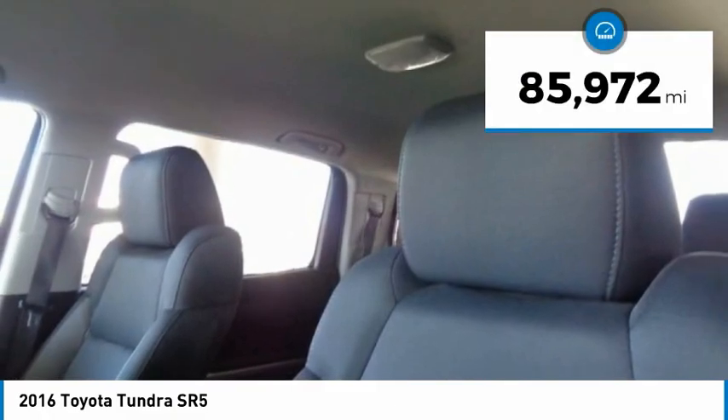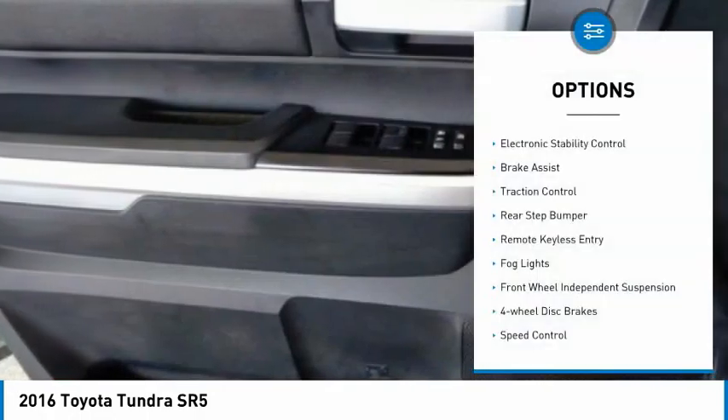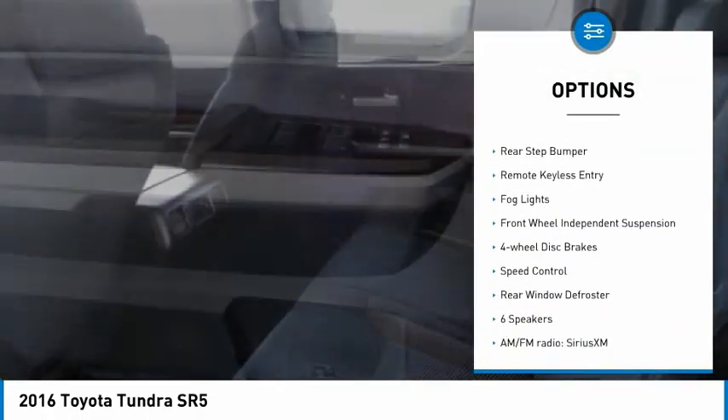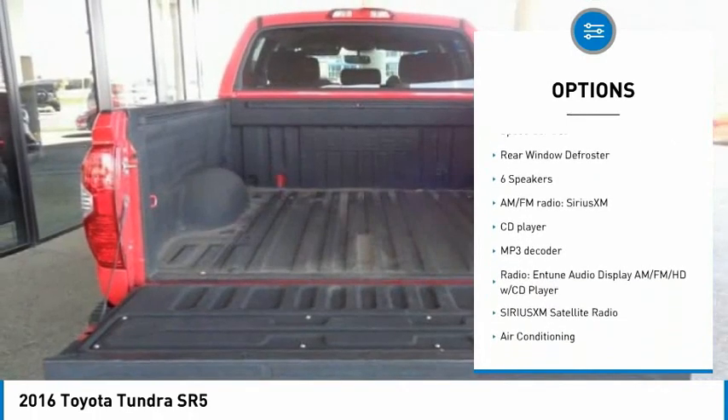This vehicle has less than 90,000 miles. Here are some of this vehicle's great options: electronic stability control, brake assist, traction control, rear step bumper, and remote keyless entry.